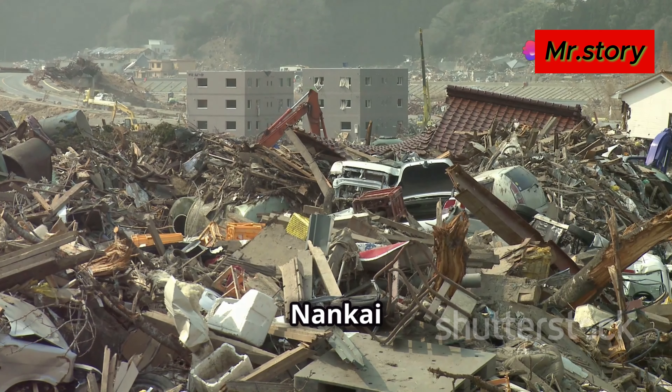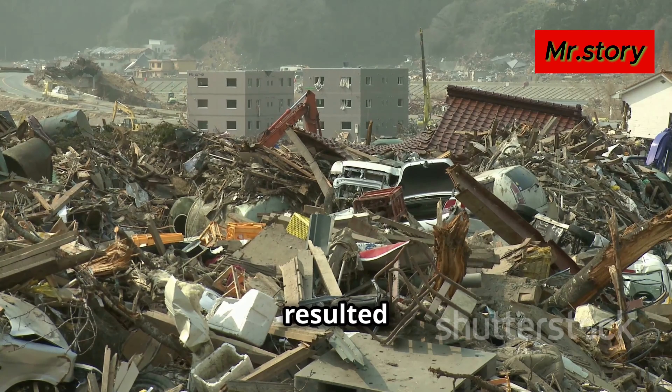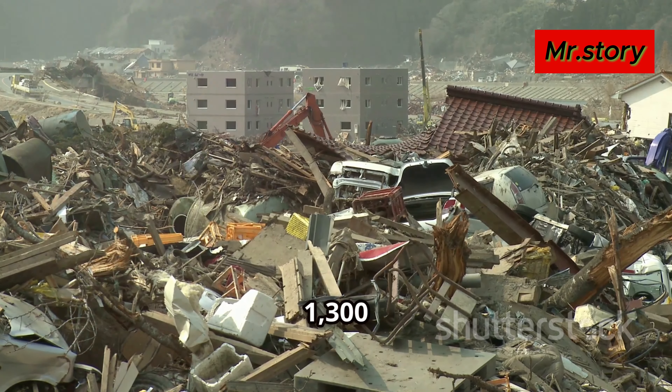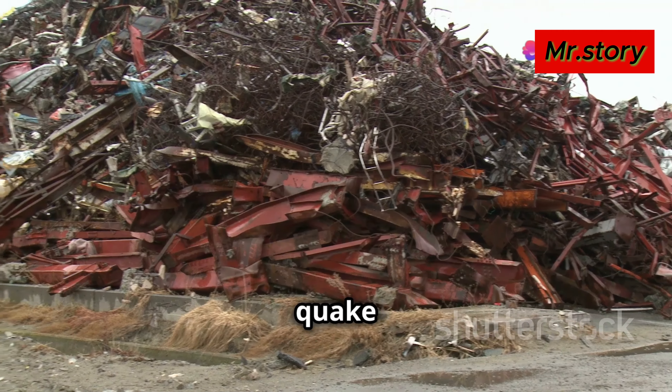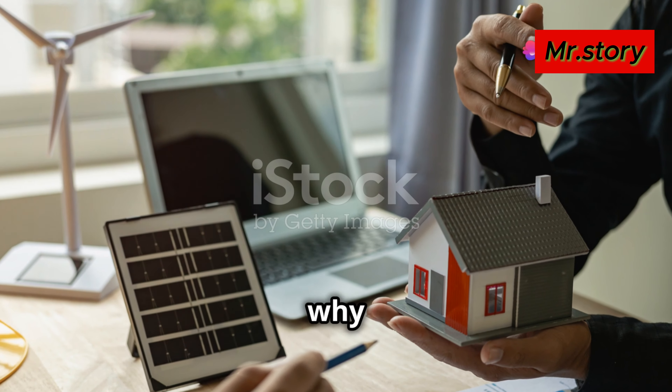For instance, the 1946 Nankai earthquake resulted in over 1,300 deaths and a massive tsunami. Experts believe the next big quake could be even more catastrophic.